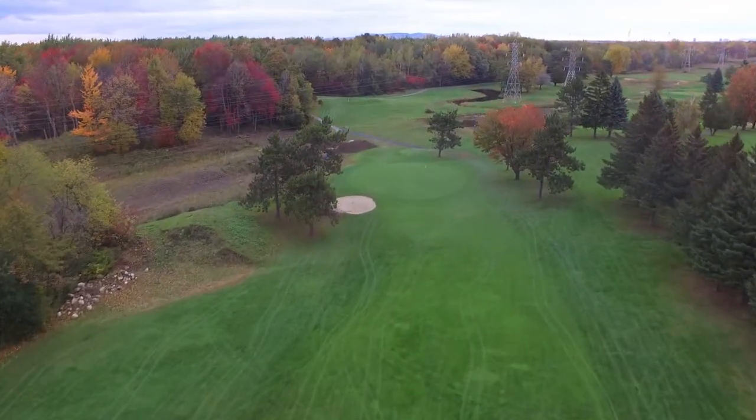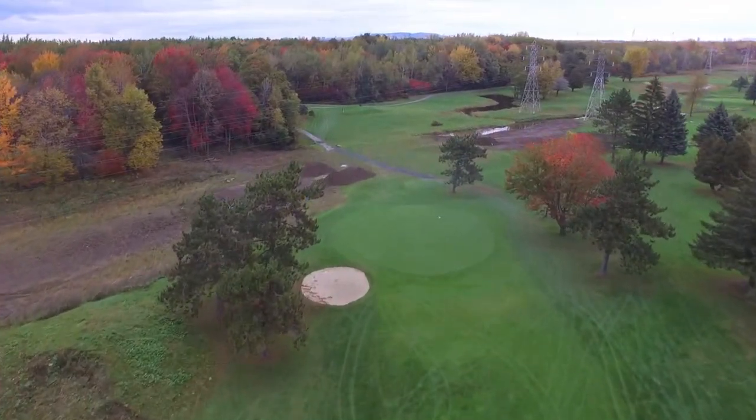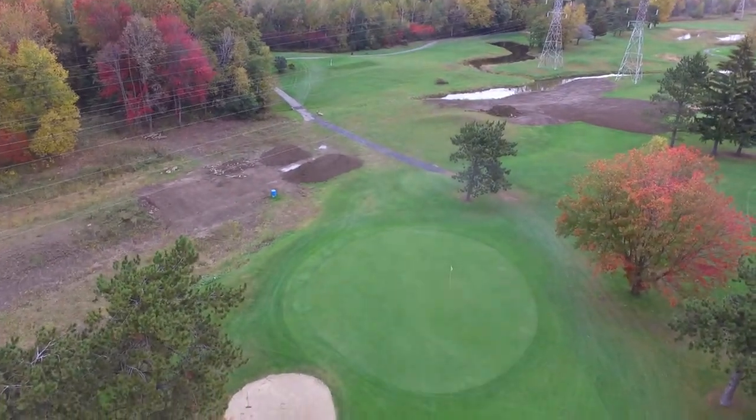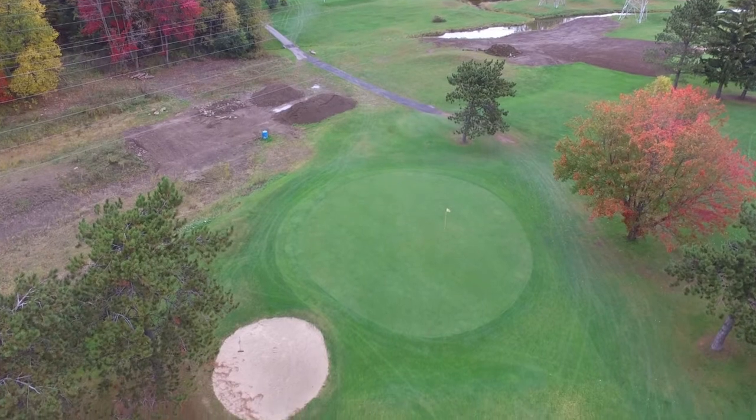The breaks in this green are much tougher to read than it looks, and certainly tougher than you think. On this hole, birdies are the result of smart play, not aggressive golf.